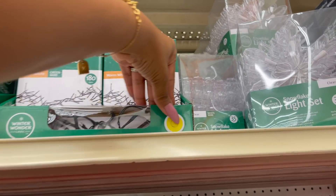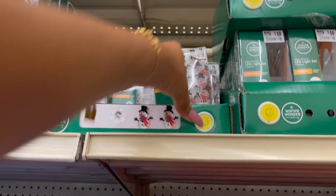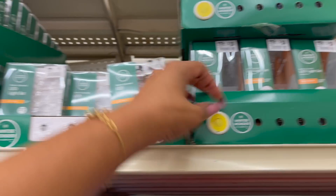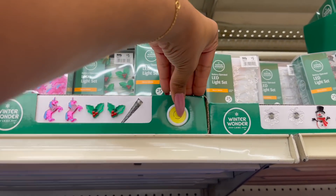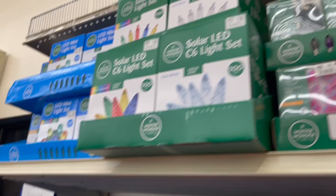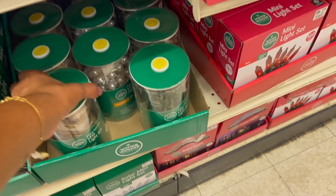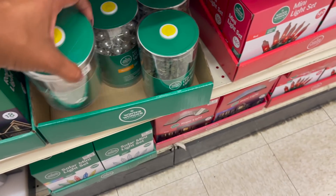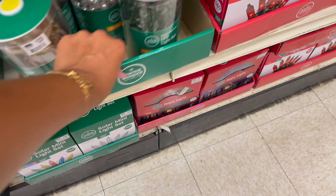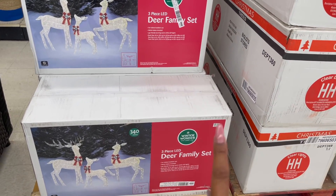They have the unicorn and the icicles — so cute. And then look at these — those are $5. They have all of these sets out as well. Wow, so much to pick and choose from. You can do like a winter wonderland — love that. These are $15. Makes me want to decorate. Look at how cute the deer family is — 340 lights for $140.